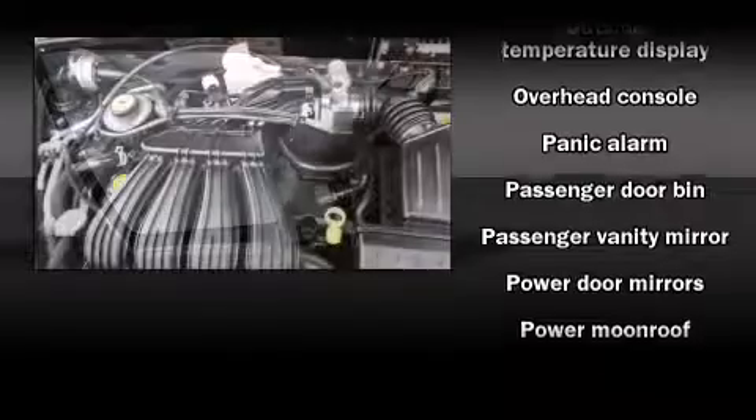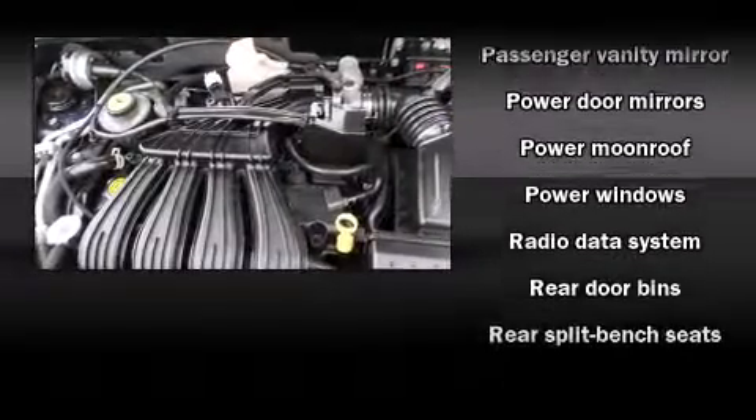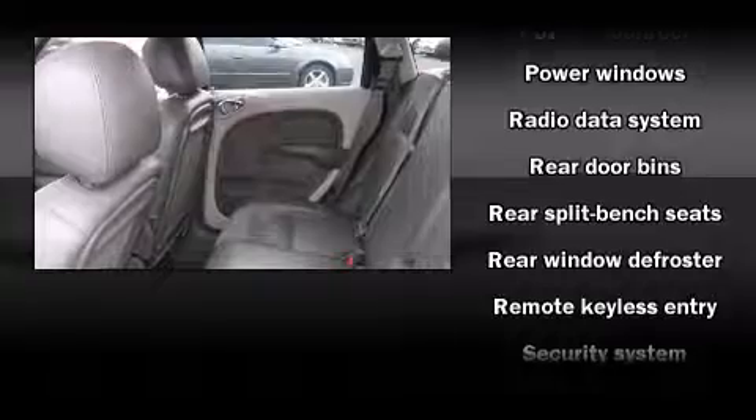Enjoy your favorite music via the stereo system, which includes a CD player with AM-FM radio, a cassette player, and six speakers, providing excellent sound throughout the cabin.